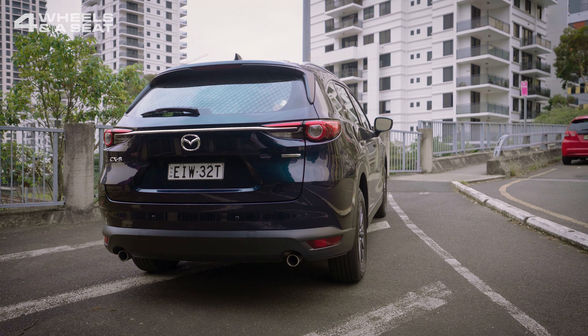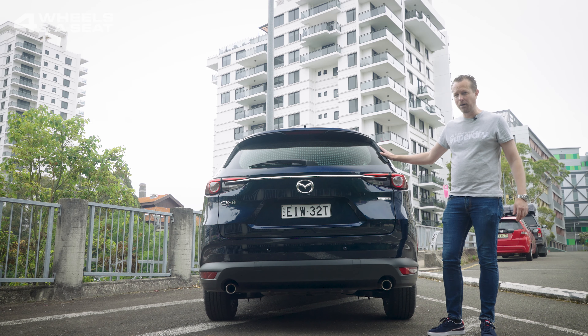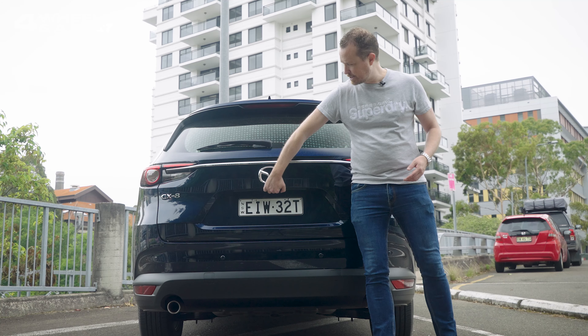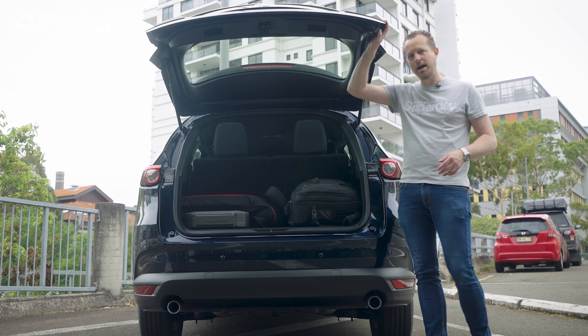At the back, the CX-8 and the CX-9 do look very similar, although the CX-8 is just slightly narrower, and it also has a badge on it that says CX-8. These light clusters look good, and being a seven-seater, there's not a huge amount of room in the boot with all rows of seating up — just 209 litres of space.